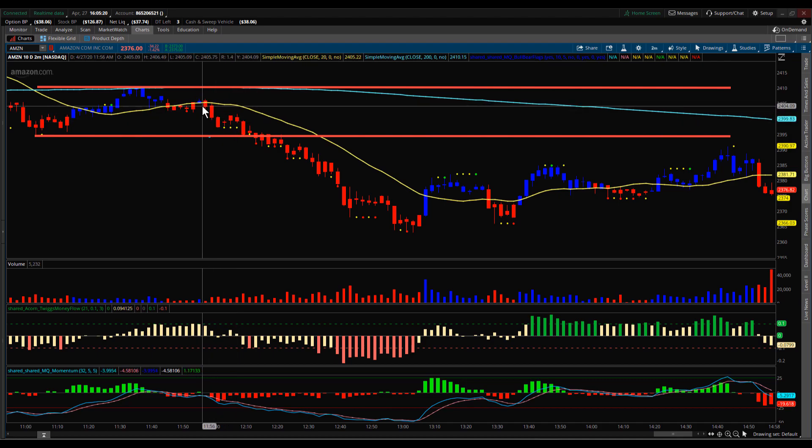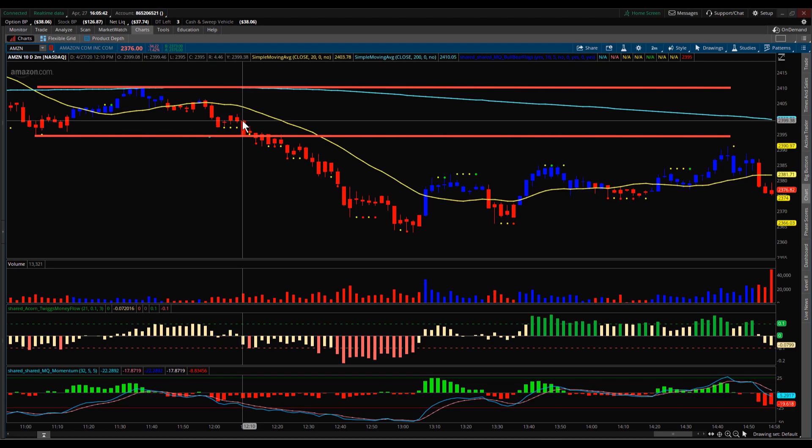You also had a bear flag that set up. You could see these were some strong bear bars to the downside — a strong push, then it consolidated for a couple minutes and set up a bear flag. These bars were all opening at the top and closing at the bottom. That little consolidation set up the bear flag, which triggered to the downside with another bar that opened at the top and closed at the bottom.